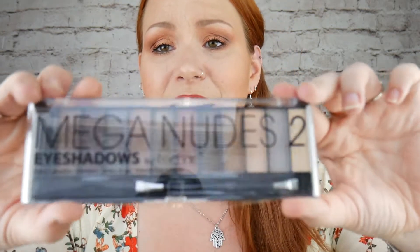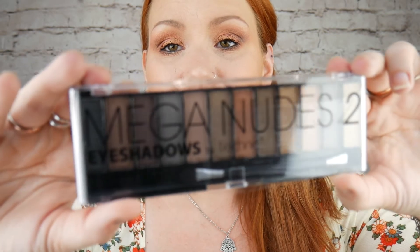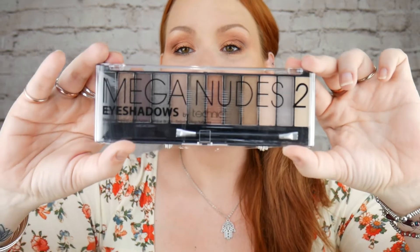Mega gorgeous colours — mega nudes! Eyeshadows by Technic. They're nice, gorgeous earthy colours. I'm wearing a lot of earthy colours today — golds and burgundies and coppers. There's a nice matte one as well. So that's my third item. I'm picking all the big things up first.